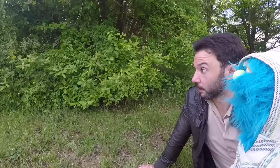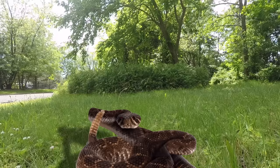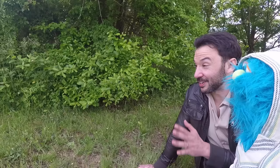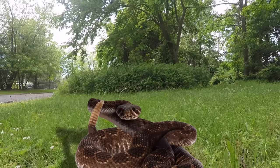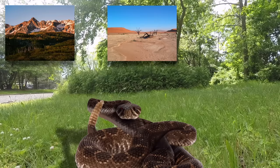Are you venomous? Yes. Where are you found? North America. I've always been interested in rattlesnakes because they live where I live. Can you tell me more about that? There are many different types of rattlesnakes — 24 to be exact — and they can be found in many different places, like mountains, deserts, and plains.